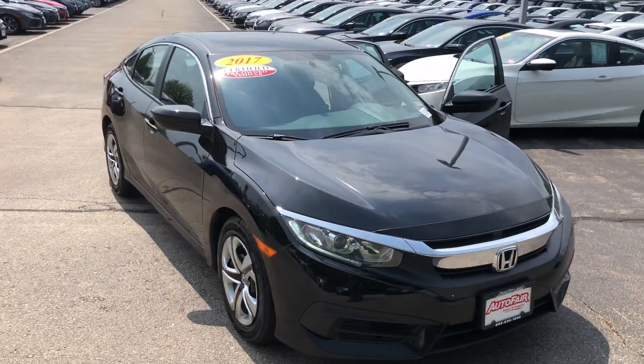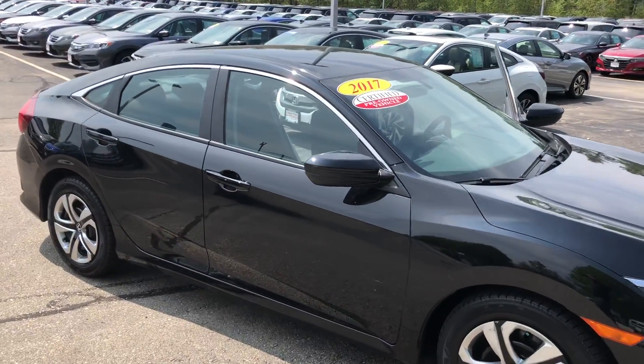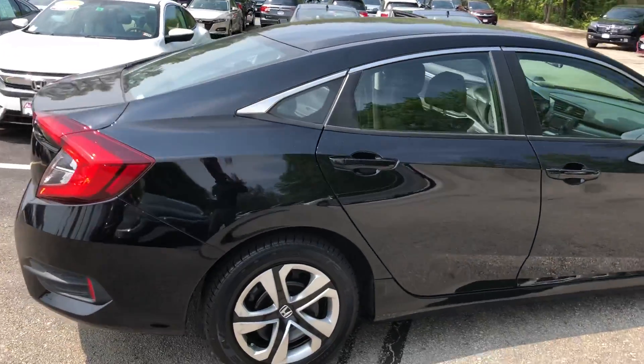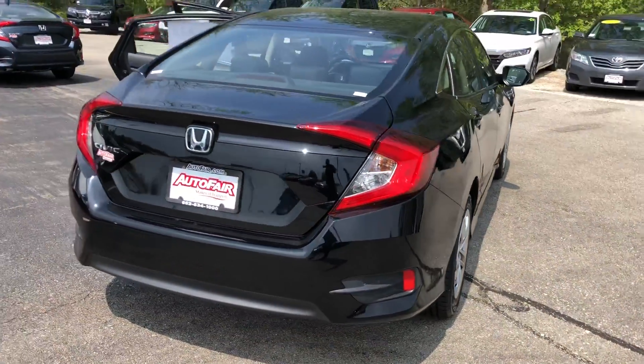Hey Susan, this is Josh from Autofare Honda in Manchester. I am the sales and leasing consultant and I will be helping you with your purchase of the 2017 Honda Civic LX. I just want to take a quick minute to make you a walk-around video, hopefully give you a better idea as to what the vehicle looks like and to show you that it is still in stock.